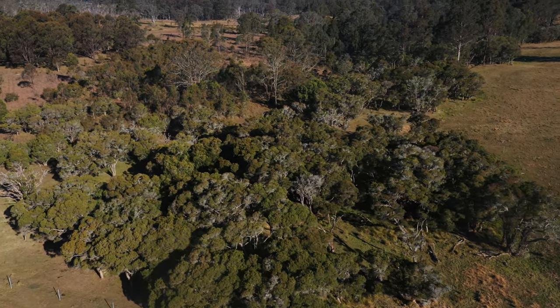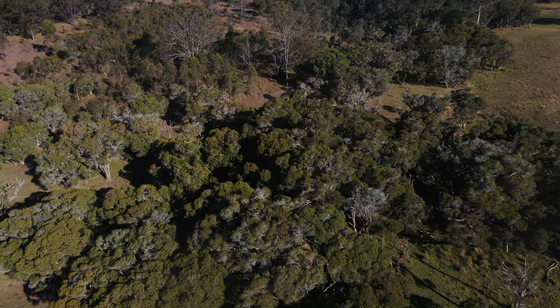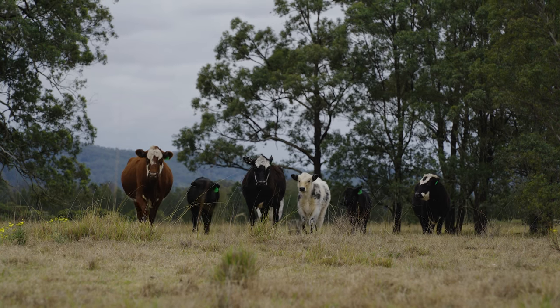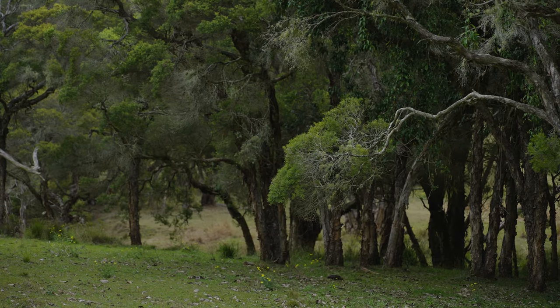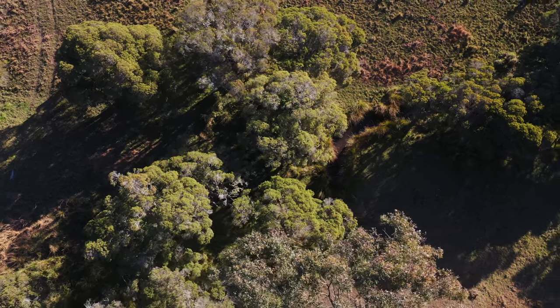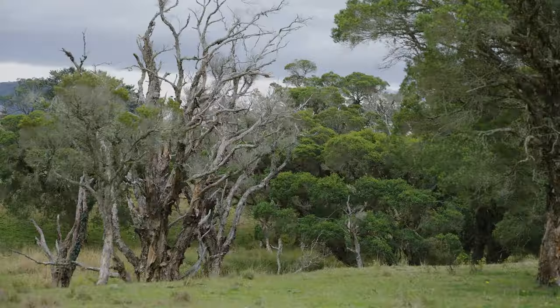We do have platypus in the creek, we see brush-tail possums regularly, and we also have koalas very close which do venture onto the place at times. That has certainly encouraged us to continue to look to protect some of these small areas of our farm and plant trees where we can.